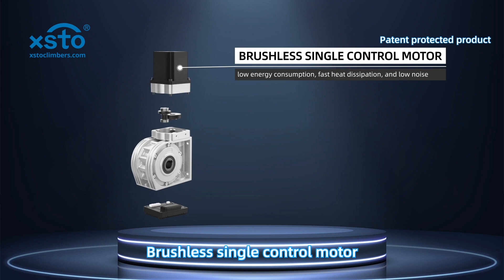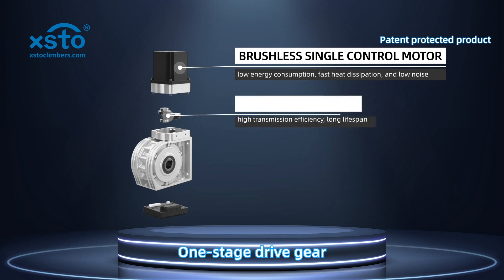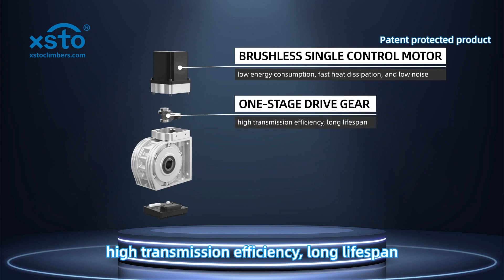Brushless single-control motor with low energy consumption, fast heat dissipation, and low noise. One-stage drive gear ensures high transmission efficiency and long lifespan.